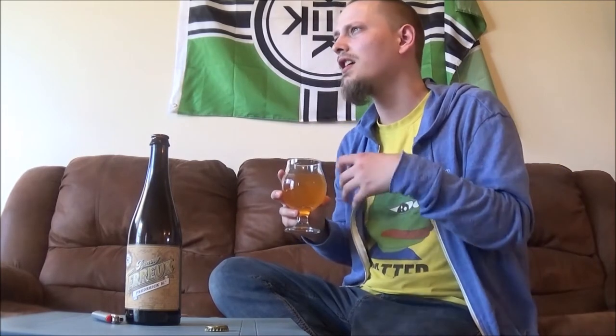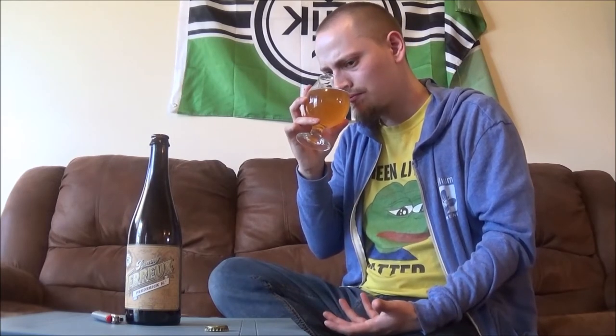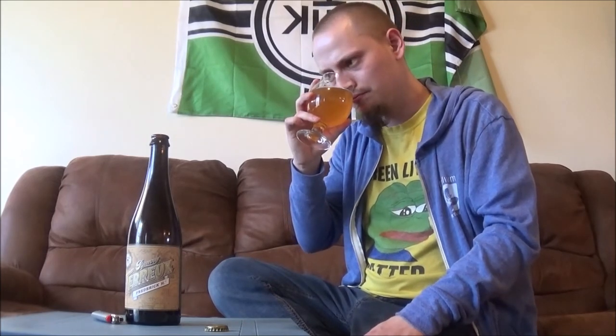Let's get an aroma. Mmm, huge lemon. Definitely getting like a grapey kind of aroma — like white grape, something like that. Very oaky as well. It does have a very vinous, white wine kind of aroma to it. Yeah, that's an awesome smelling beer. Very, very lemon-forward, tart lemon kind of aroma to this. Smells delicious, let's try it out.